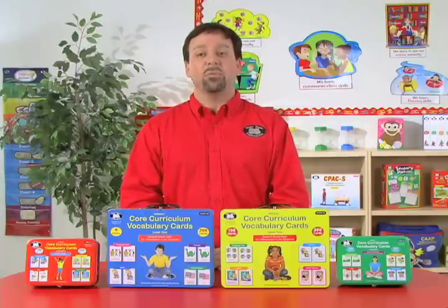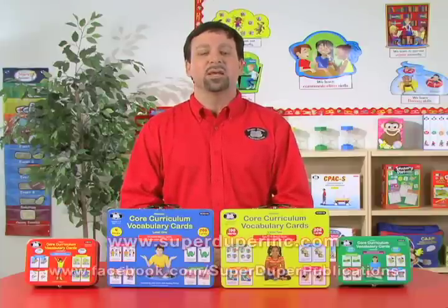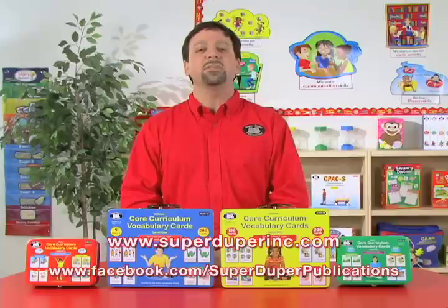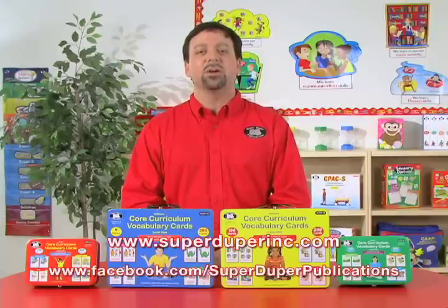To learn more about this product or any of our core curriculum sets, please visit our website, superduperinc.com, or visit our Facebook page and share your ideas.